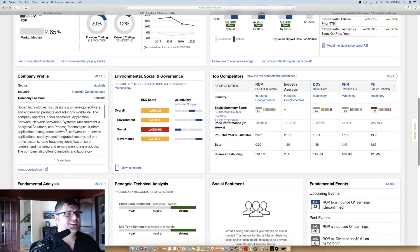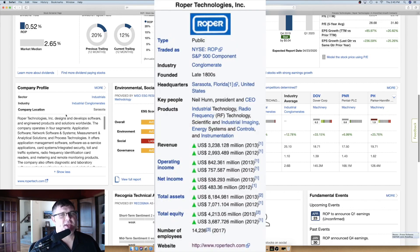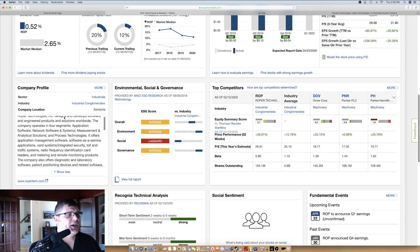Looking at the company profile, it's in the industrials sector, industry is industrial conglomerates. They own a ton of different companies. Roper itself has been around since the 1800s, but the company as we know it today was founded in 1981. It's incredible how many little companies you've probably never heard of that Roper owns. The profile reads: Roper Technologies designs and develops software and engineered products and solutions worldwide, operating in four segments: Application Software, Network Software and Systems, Measurement and Analytical Solutions, and Process Technologies.